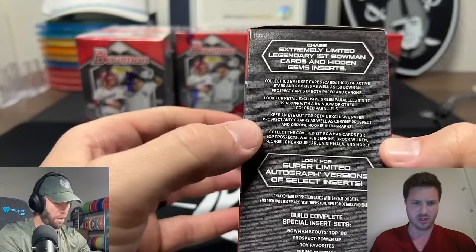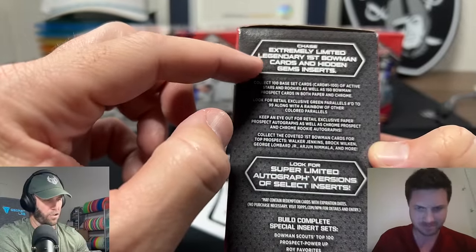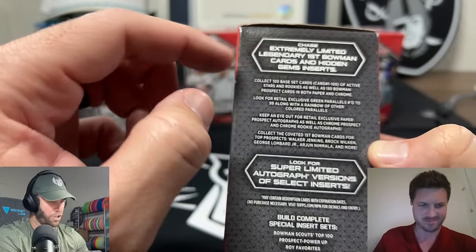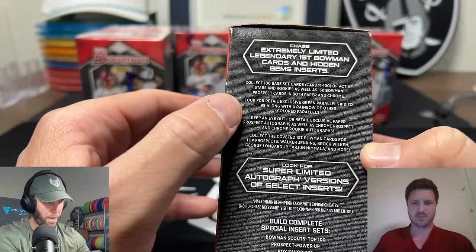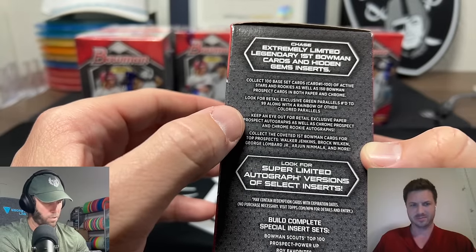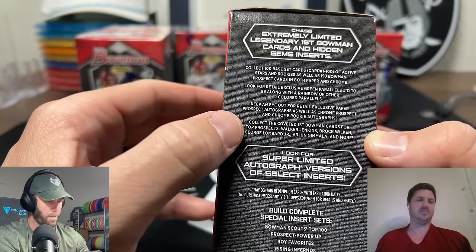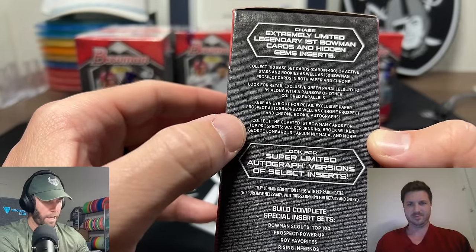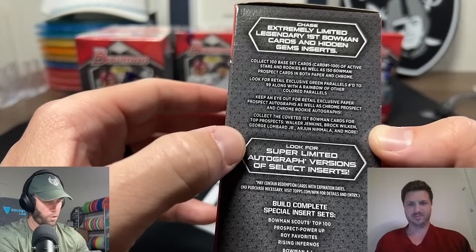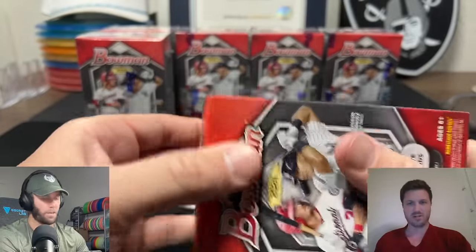Just reading through the box here: we are looking for the rare retail exclusive green parallel cards. Chase extremely limited legendary first Bowman cards and Jim's inserts. Look for retail green parallels numbered to 99 along with a rainbow of other colored parallels. Keep an eye out for retail exclusive paper prospect autographs as well as chrome prospect and chrome rookie autographs. Collect the coveted first Bowman cards for top prospects Walker Jenkins, Brock Wilkin, George Lombard Jr., Erjan Nimali and more.